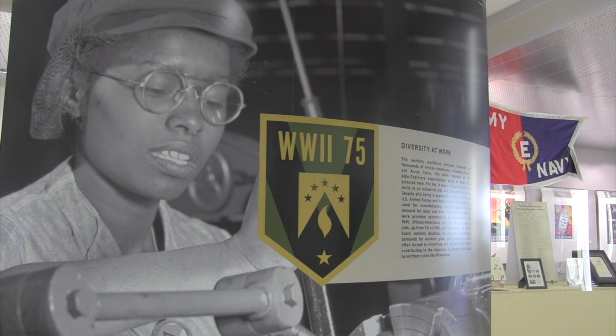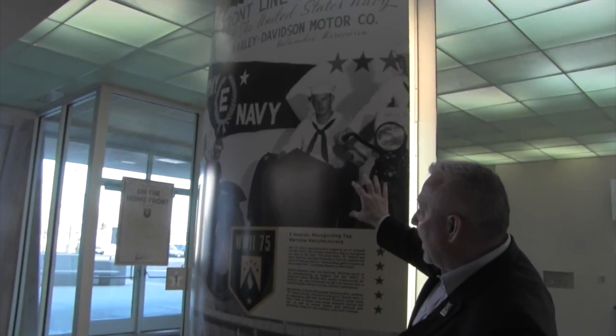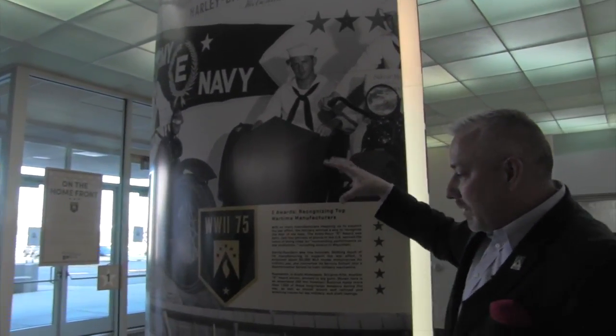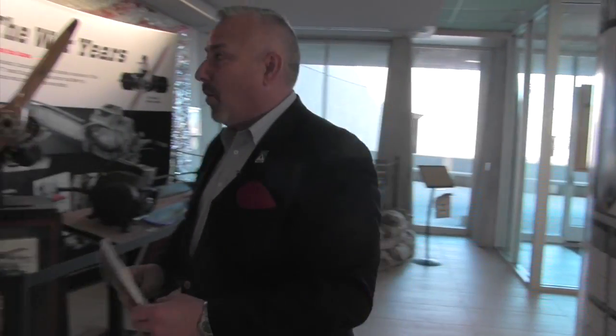The pillars inside the exhibit highlight key information and you'll find panels with details. For example, this photo of sailors was taken right here at this very location on June 16, 1944. It's highlighting the E-Award, which we'll discuss further in this exhibit — it's an excellence award for manufacturing. And yes, Harley-Davidson received the very coveted Excellence Award during World War II.